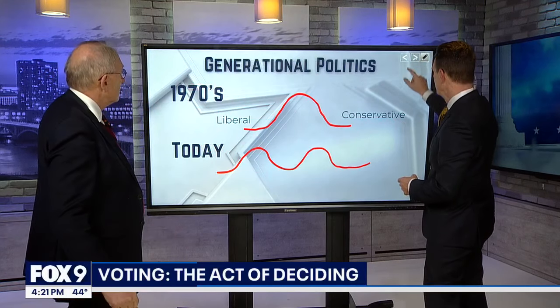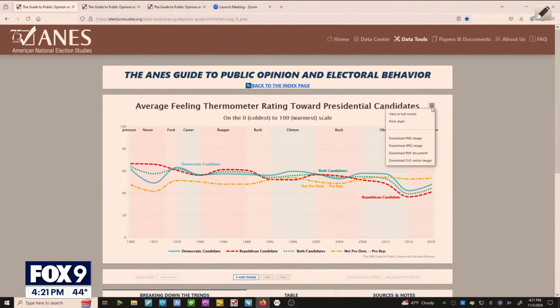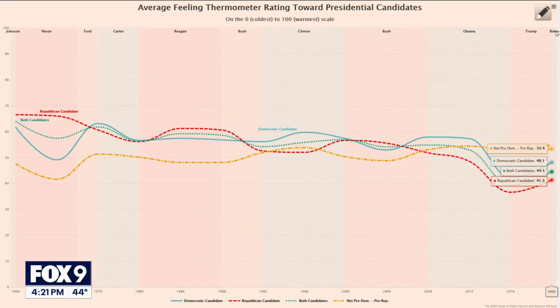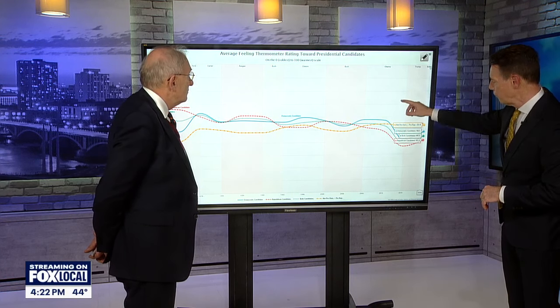Let's take a deeper dive into the data. This is data going back to 1968 on how voters feel about presidential candidates. From four years ago, you can see the blue line — Democrats' candidates felt 48% favorably. The Republican candidate, Donald Trump, not so much. You can see the polarization taking place, based on interviews the American National Electoral Studies conducted with voters post-election.